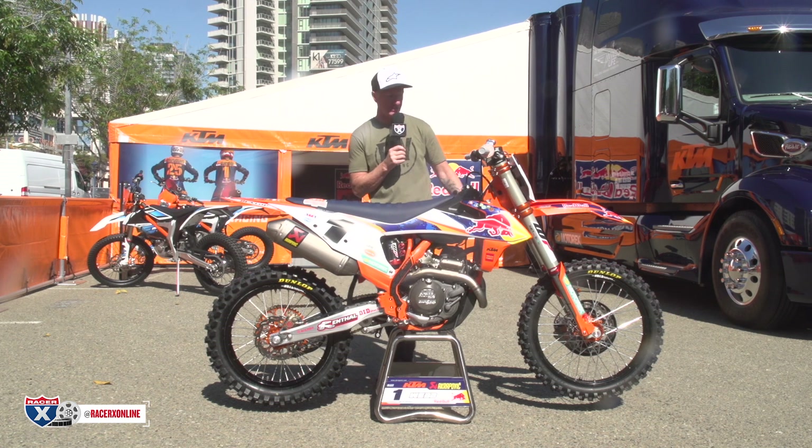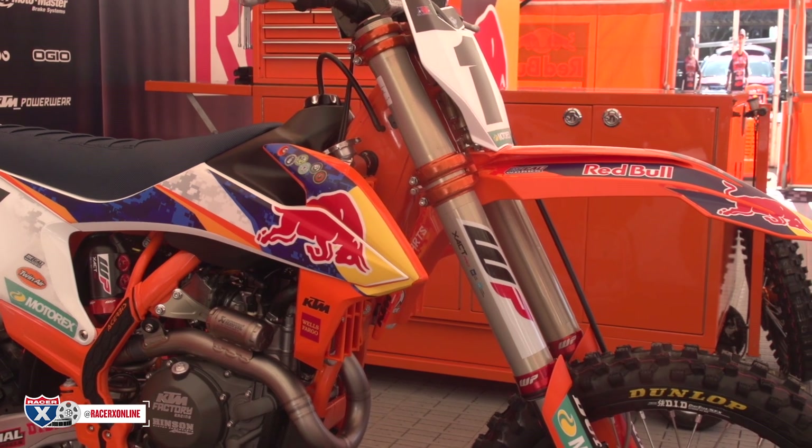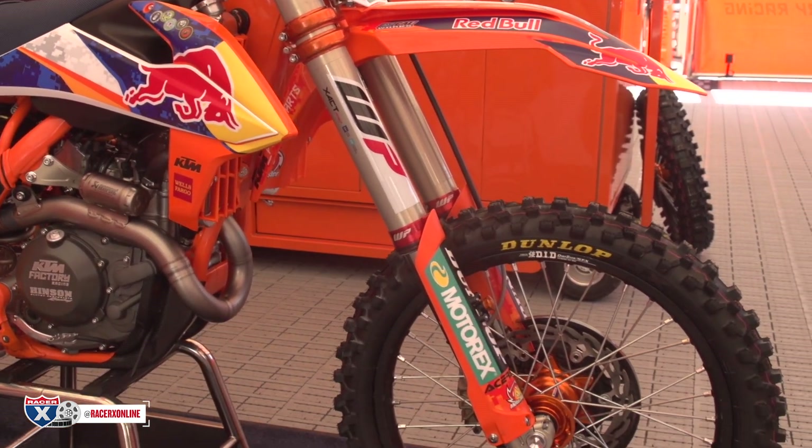We'll start up on the front end here. Obviously big 52 millimeter WP forks. You cannot get these. I know we've talked about some guys being able to rent or buy these — no, you cannot.